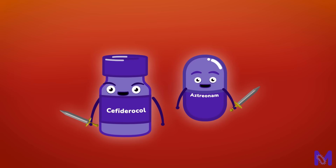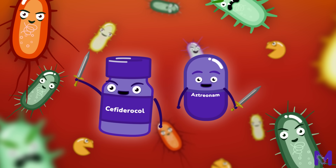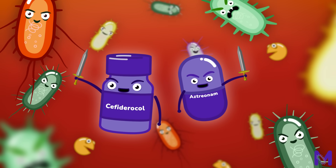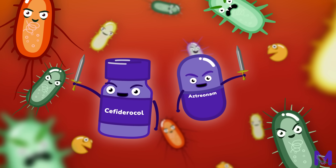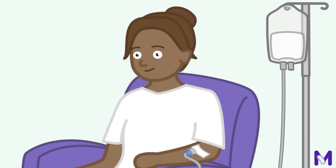Cefiderocol, on the other hand, is designed to penetrate NBL-producing bacteria and help Aztreonam reach its target site. By overcoming resistance mechanisms, Cefiderocol and Avibactam allow Aztreonam to work more effectively against NBL-producing bacteria, enhancing the overall treatment.